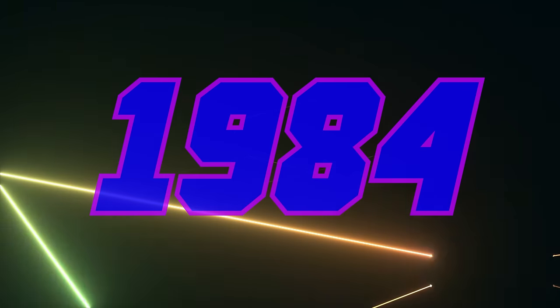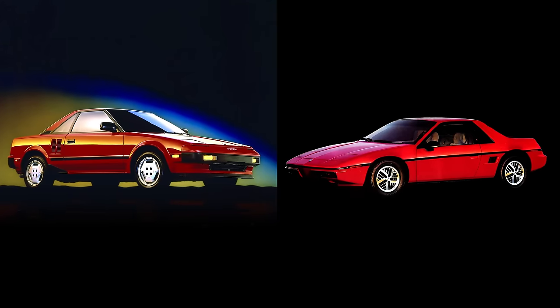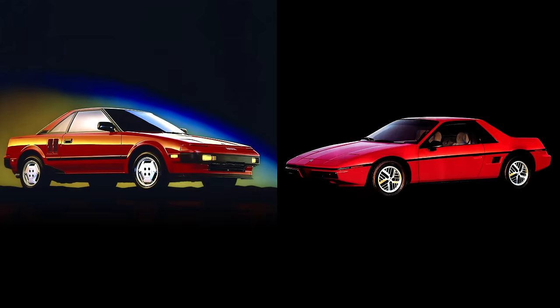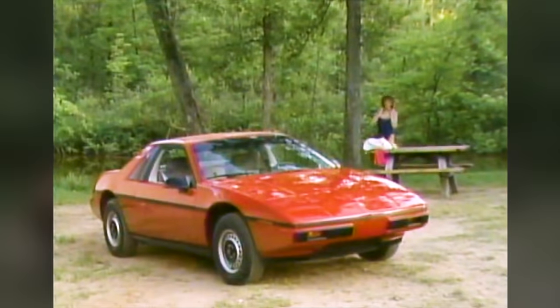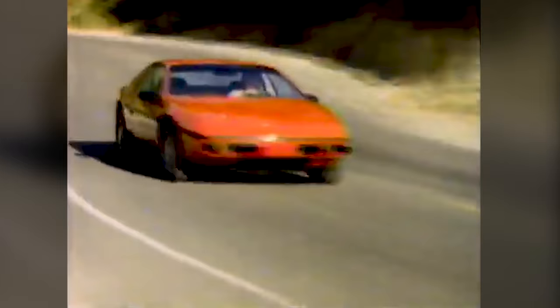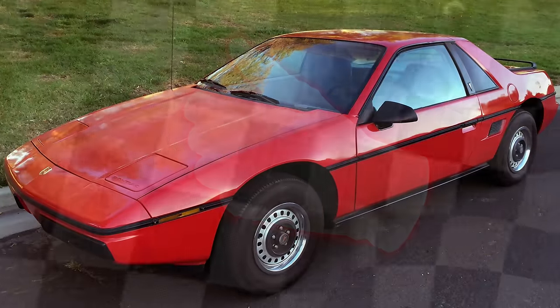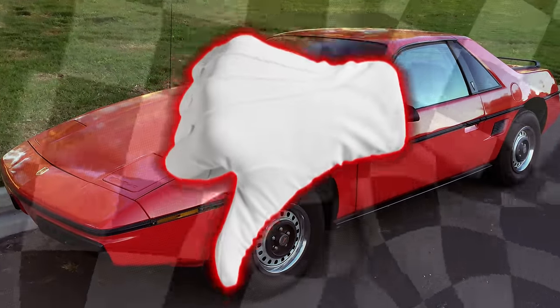1984 was the year that the Toyota MR2 and the Pontiac Fiero mid-engine two-seat sports cars were debuted to the world. One was quick and handled well, and the other was a poorly engineered rough handling slug that couldn't get out of its own way. Sadly, that would be the Fiero. After an initial sales success, people caught on to what this car wasn't — a performance vehicle.